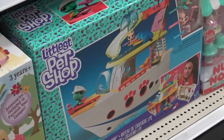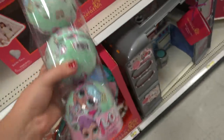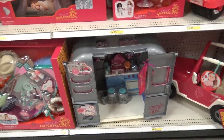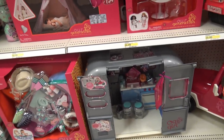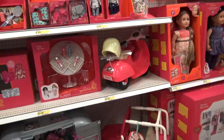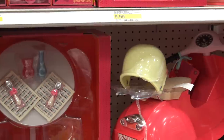Look at that little pet shop boat ship thing. So cool. You guys, they sell these in three packs now — $27 for one of these. This scooter is so cute. This is the horse trailer that you can connect to that vehicle right there and put horses in it. It's really cute. That scooter is just to die for and it comes with a helmet. The babies totally need that.